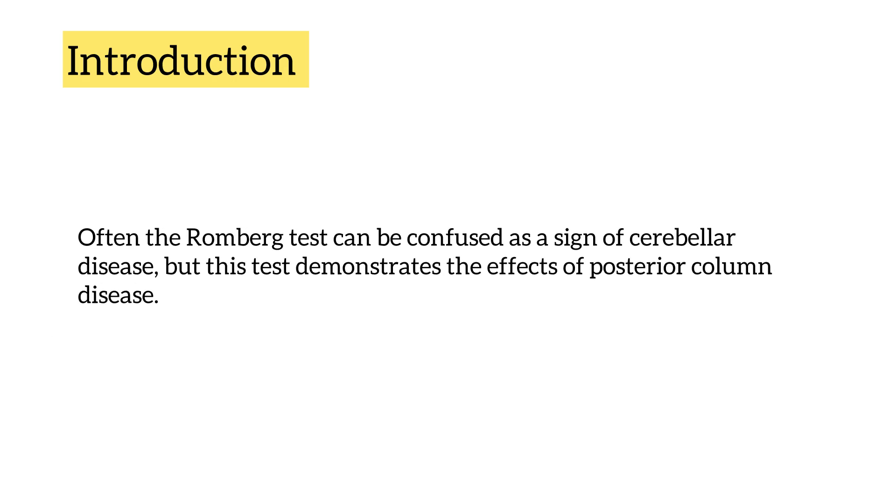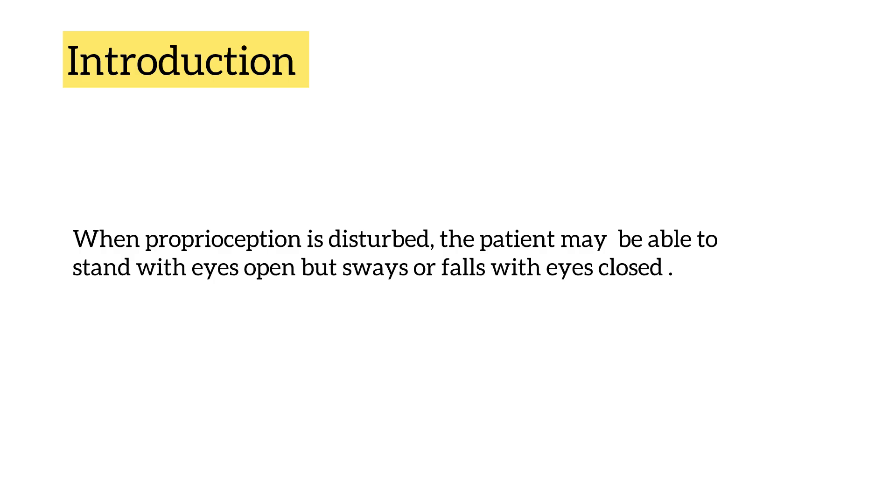Often the Romberg test is confused as a sign of cerebellar disease; however, this is a test that demonstrates the effect of posterior column disease. When proprioception is disrupted, the patient may be able to stand with eyes open but sways or falls with the eyes closed.